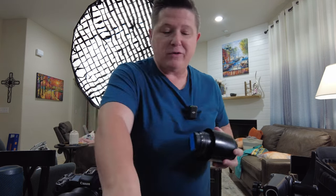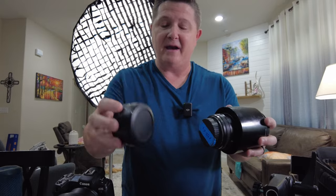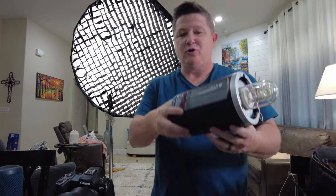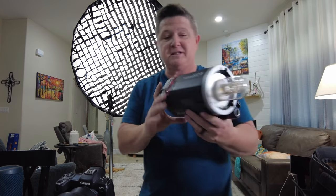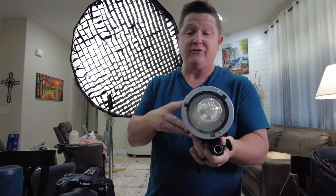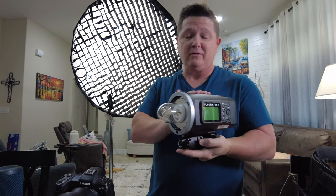Coming back to the 135 — I forgot to mention I do have the adapter, because it's not native to the camera body I use. I have the Canon EF-to-RF adapter. I've also got some lens wipes. And here's the strobe I use — it's the Flashpoint or Godox 8600. This is the base model, not the pro, and it serves the purpose I need.